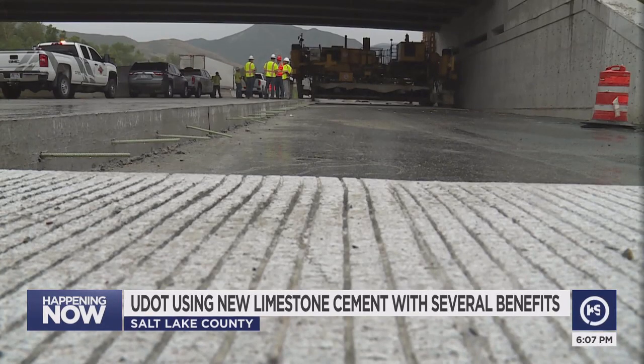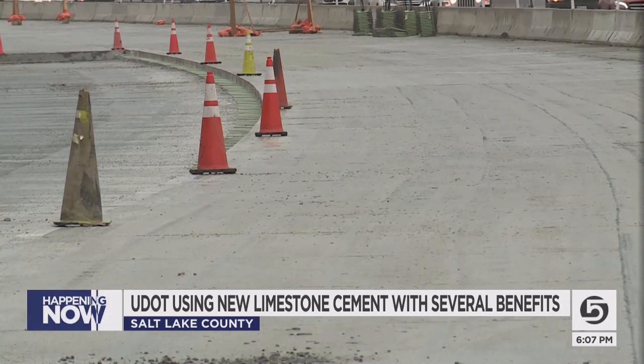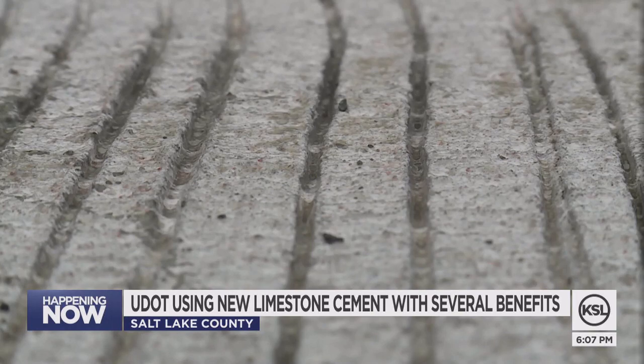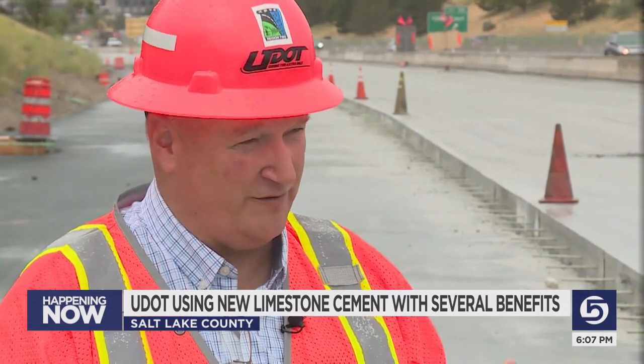Typically, UDOT and other builders have used different kinds of cement based on availability. Now, UDOT is among the first road builders to start using one kind of cement made with crushed limestone, called Portland limestone cement. It can help in the sense that suppliers don't have to maintain a large portfolio of different types of cement — they can switch completely to this type L cement.